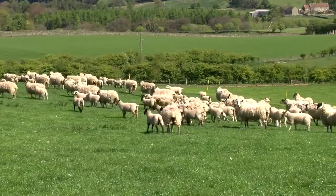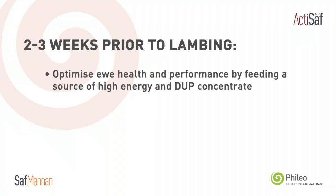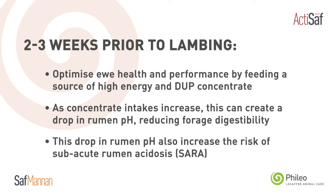In the last two to three weeks pre-lambing, we'll tend to start feeding ewes a little more, especially if they're carrying twins or triplets. As the level of concentrate increases, that can put a challenge onto rumen function. Rumen pH can drop and have a negative effect on forage digestibility, and can lead to a risk of sub-acute rumen acidosis.